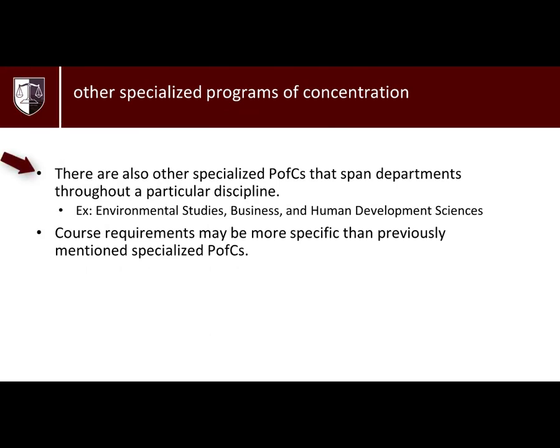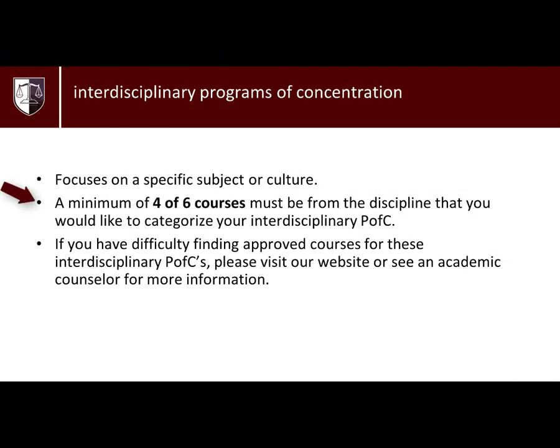There are also interdisciplinary PFCs that focus on certain subjects or cultures. These PFCs allow you to take courses from more than one discipline. Course requirements may be more specific than the three broad PFCs listed beforehand. However, to categorize your interdisciplinary PFC into the discipline that you are required to choose your PFC from, four out of the six courses must be from that discipline.